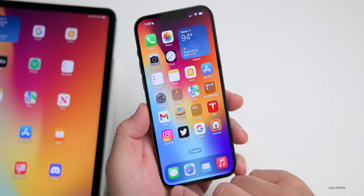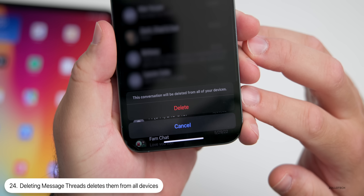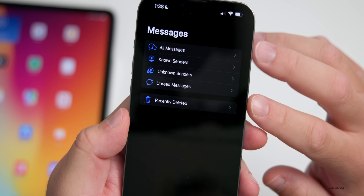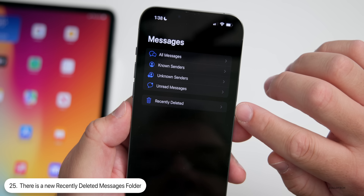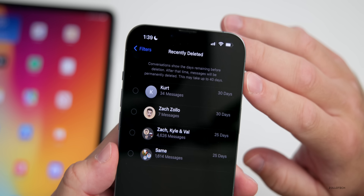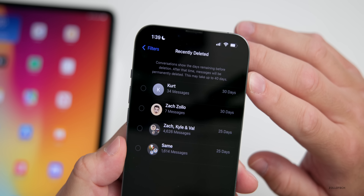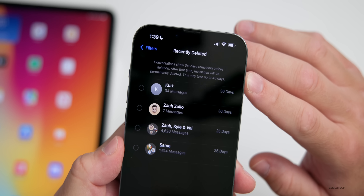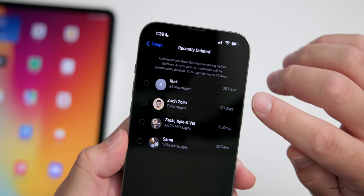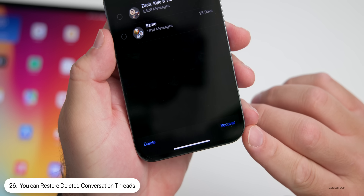Within Messages there are even more options beyond just editing texts. When you delete a thread, slide over, hit Delete, and it says 'This conversation will be deleted from all your devices.' After deleting, swipe back and you now have a 'Recently Deleted' option. Go into Recently Deleted and it shows conversations with the days remaining before permanent deletion — this may take up to 40 days, and you'll see the days remaining on the right, such as 30 or 25 days.